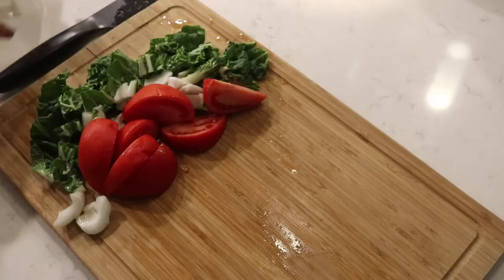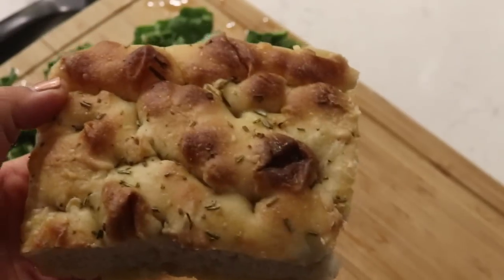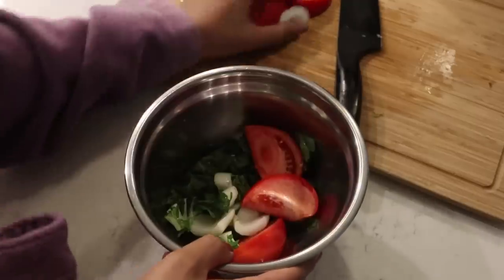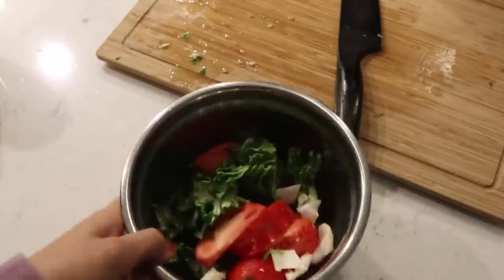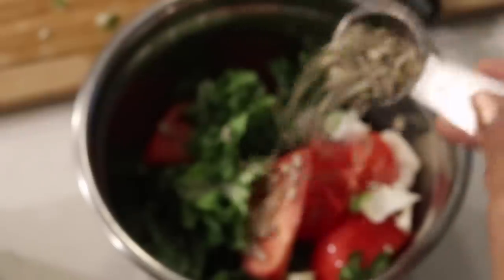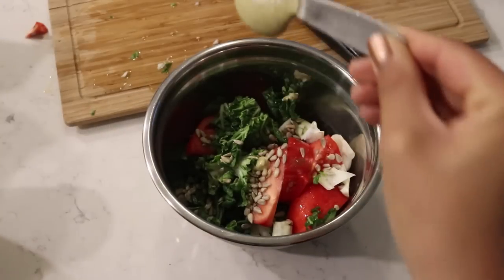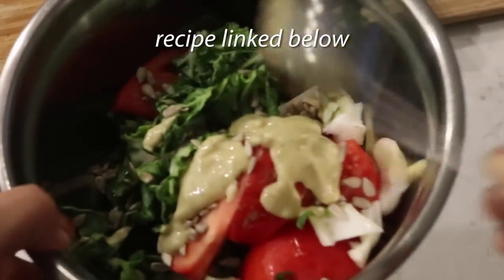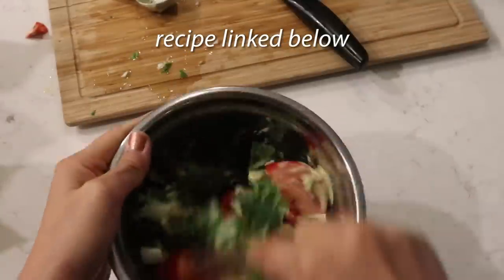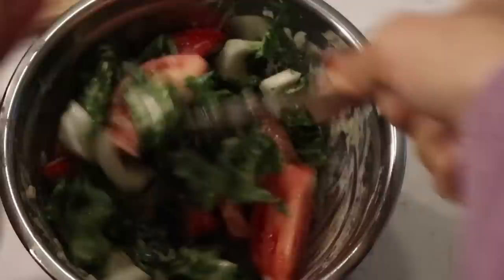We're chopping up one head of baby bok choy, and I have this really delicious focaccia bread that my friend made. I'm just heating that up a little bit. In a salad bowl, I'm adding the baby bok choy, the tomato, and some sunflower seeds for healthy fats. For the dressing, I'm using my caesar salad dressing from my bok choy caesar salad video, which I'll link below — you have to try it.